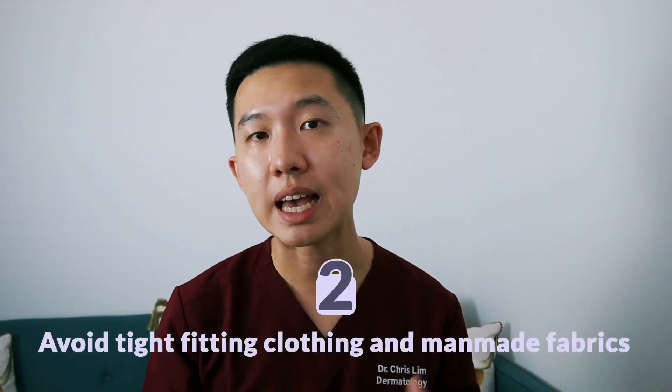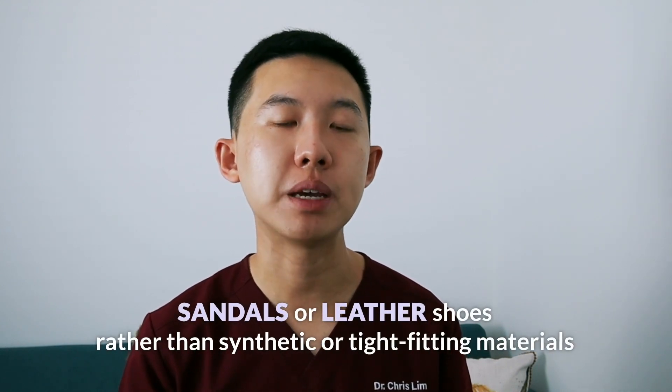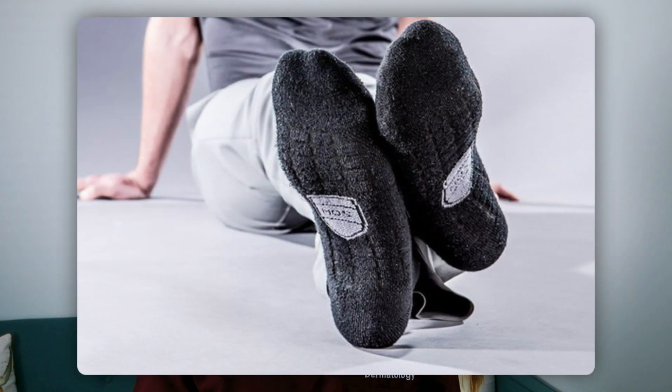Number two: avoid tight-fitting clothing and man-made fabrics. Instead, opt for loose-fitting clothing to help air those sweaty bits out. You can choose to wear clothes made up of natural fibers like wool, cotton, linen, or silk, and choose colors such as black or white that can help minimize the signs of sweating instead of colors like blue. For people who suffer from sweaty armpits, they can buy over-the-counter underarm absorbent pads. There are also specially designed shirts or undershirts with integrated sweat protection properties. For people with sweaty feet, choose leather shoes or sandals rather than tight-fitting shoes made of synthetic fabrics, and try to avoid sport shoes or boots. You should also change your shoes on a daily basis to allow the old ones to dry out. You can also wear sweat-wicking socks made of materials such as cotton, silver, and copper.